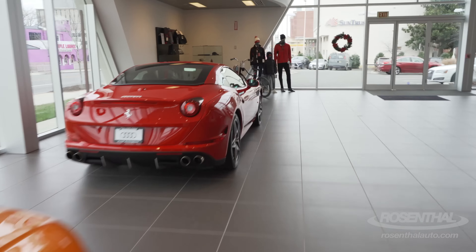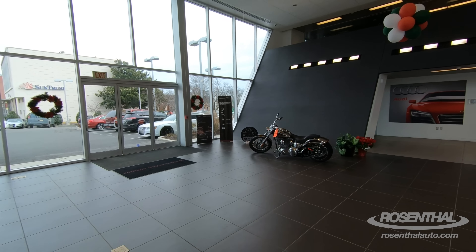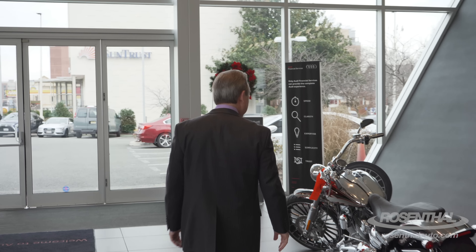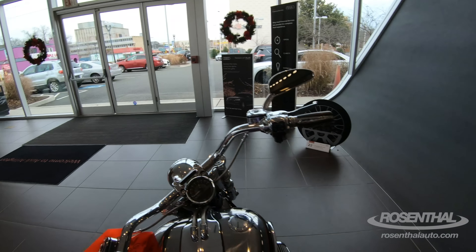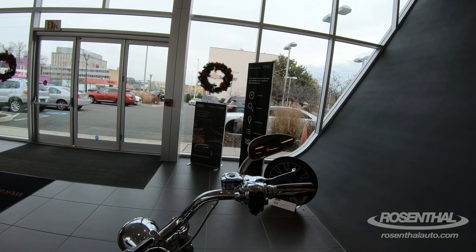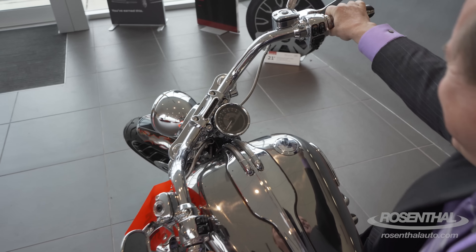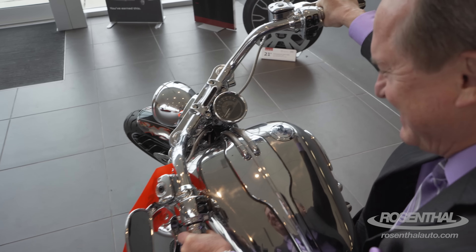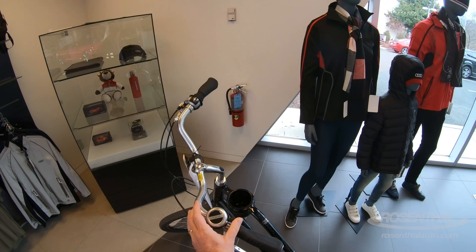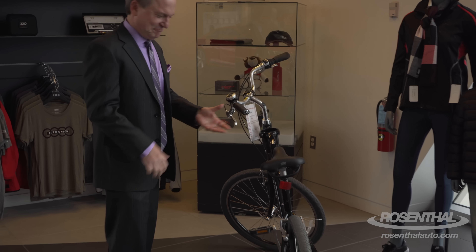Whoa, wait. Hold on a second — what is this? Let me try this out. Is this me? Yeah, a little Easy Rider action. Brum, brum, brum. No, no, not at all. But this — now we're talking. Yeah, I can deal with this.